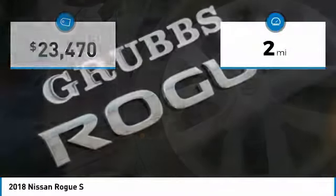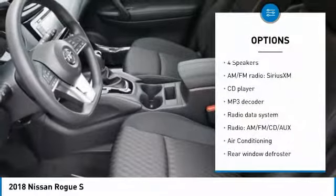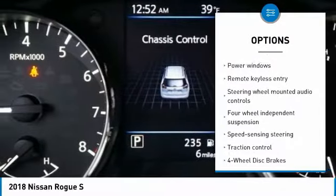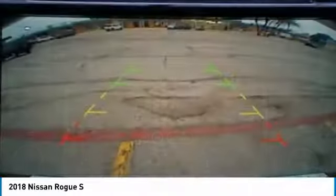This vehicle has less than 100 miles. Here are some of this vehicle's great options: traction control, air conditioning, dual airbags, power steering, four-wheel disc brakes, center armrest, power windows, security system, CD player, and rear window defroster.